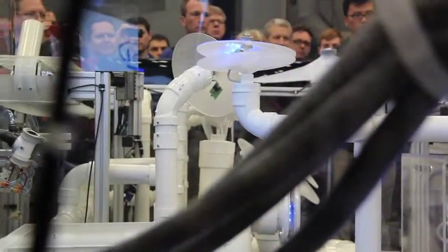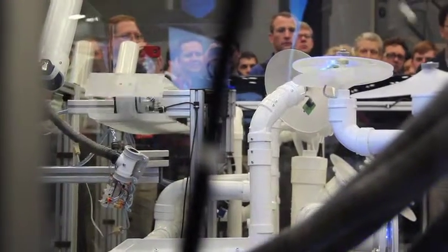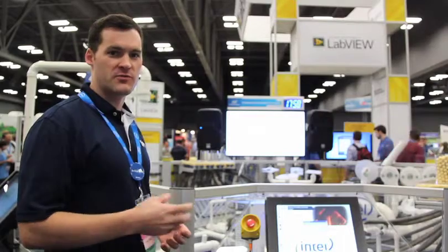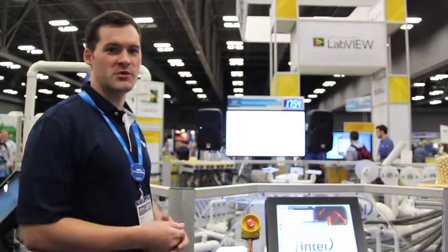Our real-time controller down in the front is running a LabVIEW real-time operating system. Through that, we can poll the I/O and the servo systems and then send out the commands to the other systems to do their processes. This is somewhat similar to what you'd see on a factory floor — lots of different controllers and processes in the community — but this is a much more fun way of showing it.